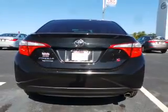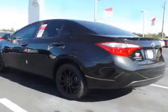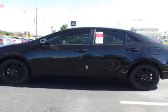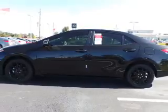The features include a spoiler, an alarm system, independent suspension, brake assist, traction control, stability control, front ventilated disc brakes, daytime running lights, and anti-lock brakes.